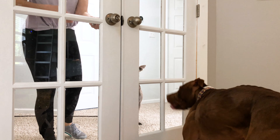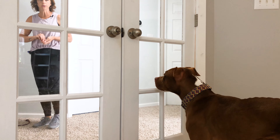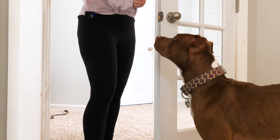You'll notice I put the barrier back in place very quickly, because it is the barrier that's the issue — that's what he needs practice with. When I remove the barrier and open the door, Waylon no longer has a problem with other dogs.